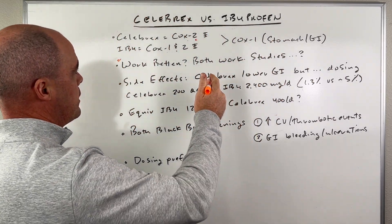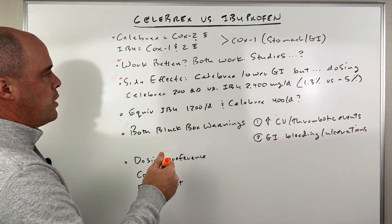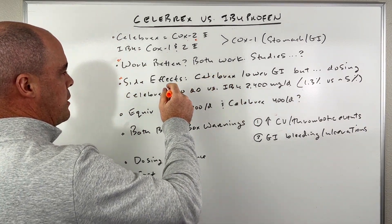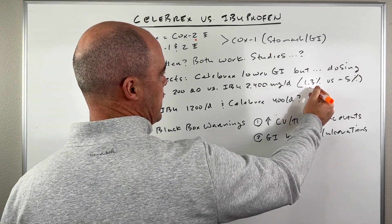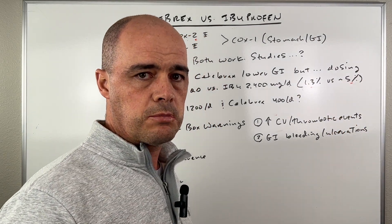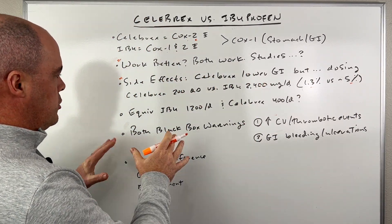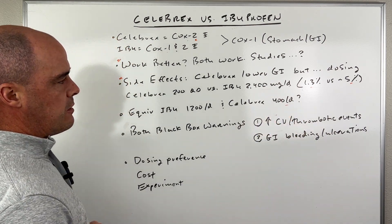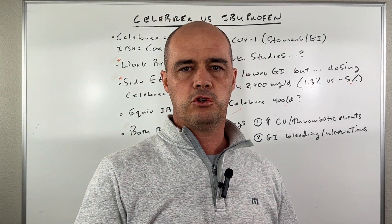What about side effects? You would think that Celebrex is going to blow ibuprofen out of the water, but I want to point out something. Looking at one study, they compared Celebrex at 200 milligrams a day versus ibuprofen at 2,400 milligrams a day. Celebrex only had stomach issues in 1.3% of people versus 5% for ibuprofen — which is what we expected. However, what people don't talk about is the doses they were using. Some resources suggest that 400 milligrams a day of Celebrex is roughly equivalent to maybe 1,200 milligrams a day of ibuprofen.